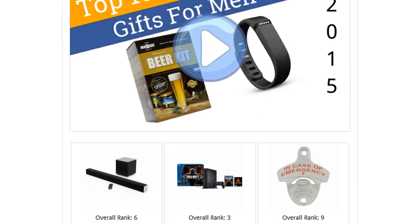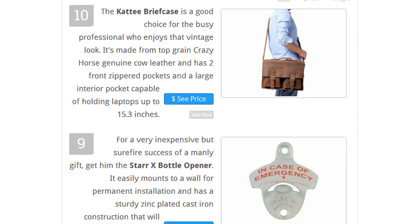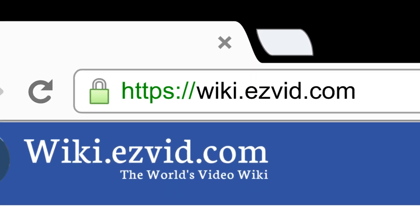To see all this stuff, go to wiki.easyvid.com and search for 'gifts for men,' or click beneath this video.